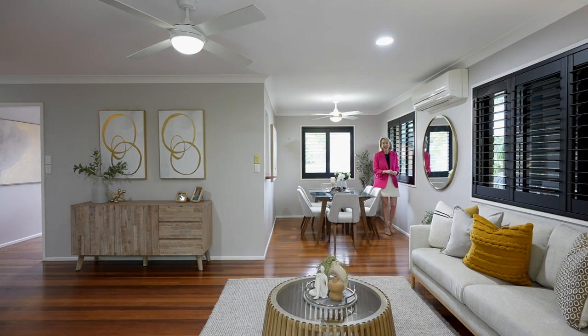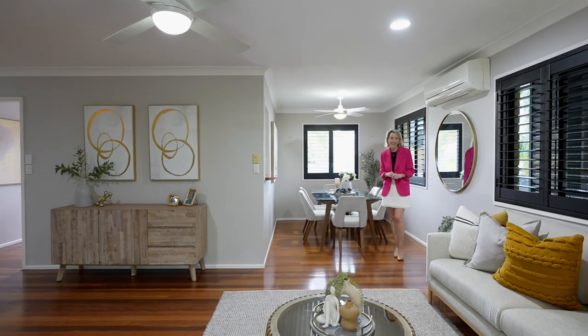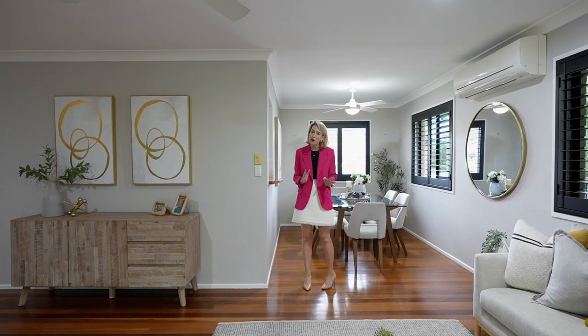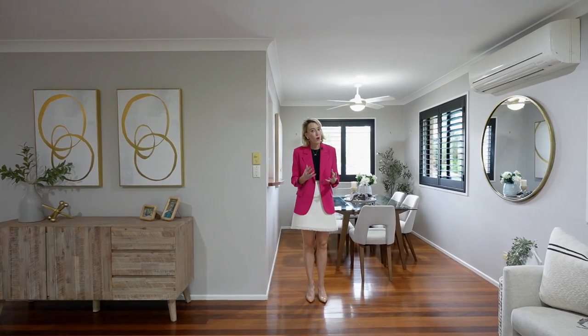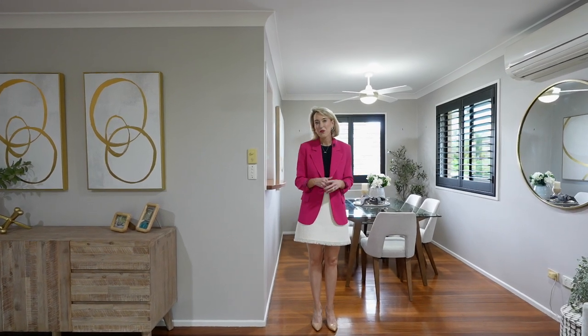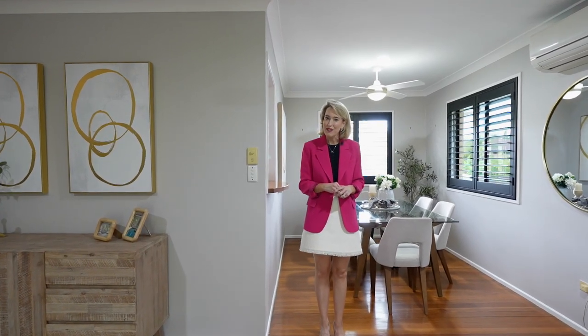I'm Amanda Waters from LJ Hooker and welcome to 11 Toomey Street in Chermside West. What a fantastic home this is — it's the perfect property for both the investor or the home buyer. It's set across two wonderful levels, three bedrooms, two bathrooms, on a 640 square meter block. There's plenty of backyard for pets and children to enjoy.